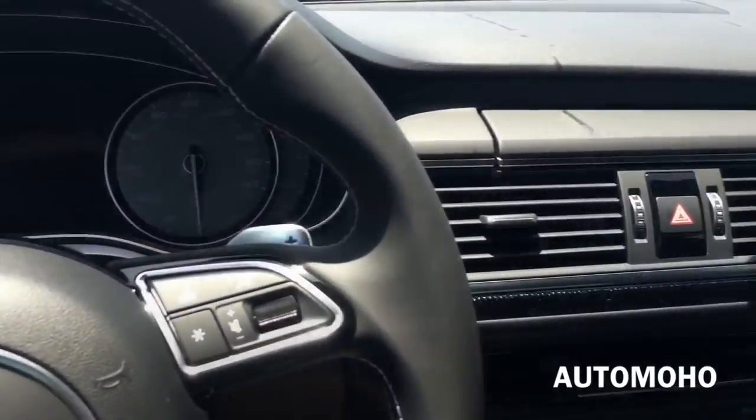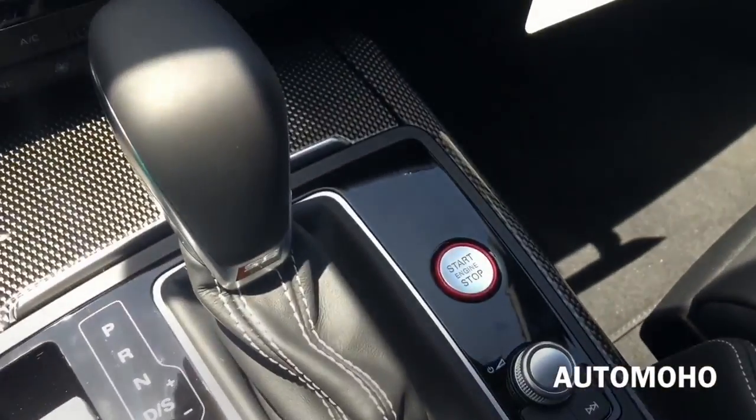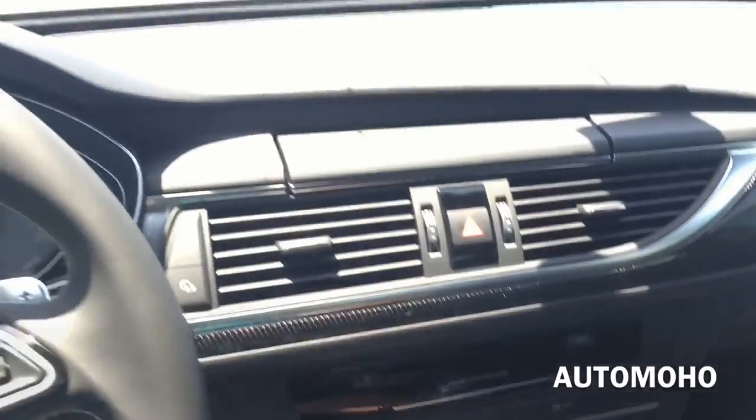Very luxurious and sporty interior. Now let's jump into the driver seat, start it up, and see how it sounds. With your foot on the brake, just push the start button to start.